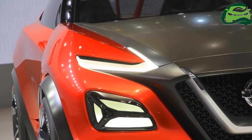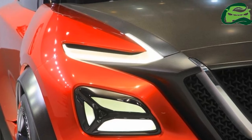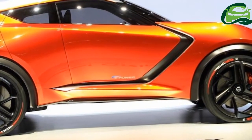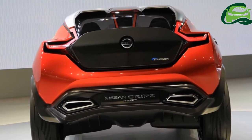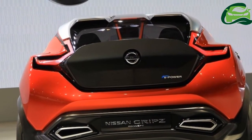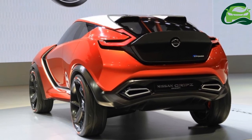A hybrid variant with a small petrol engine which charges the battery used to power the electric motor is also said to join the Juke range in its second generation. This variant could use the e-power branding, as in the Nissan Note Hybrid.